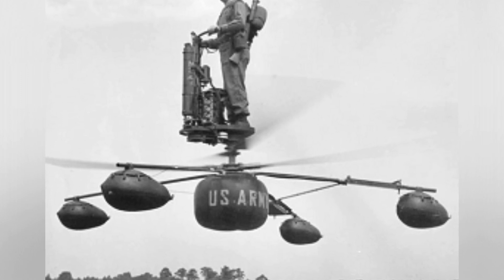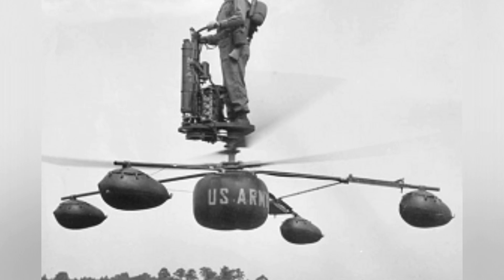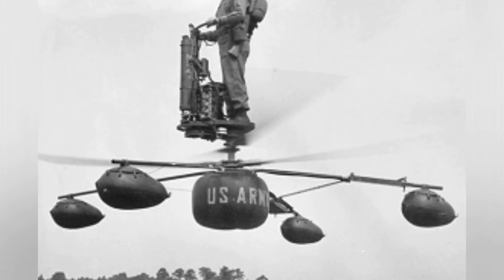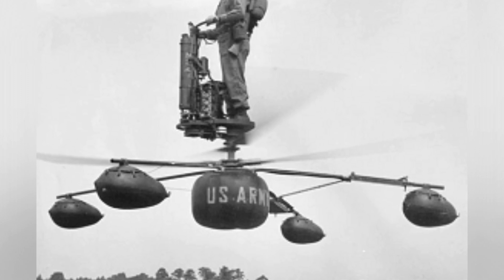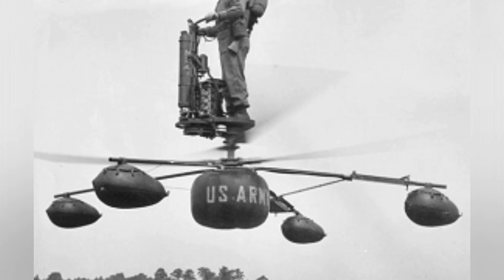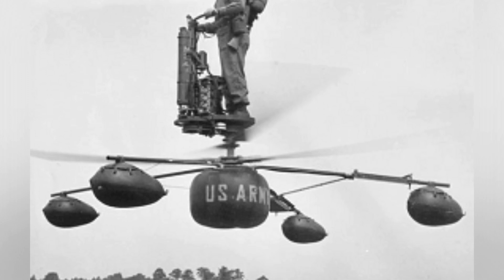The development of the X-Jet was driven by the U.S. Army's interest in small, maneuverable aircraft for potential use in a battlefield setting. The original design aimed to create an aircraft capable of VTOL and easy to control with minimal training, a significant challenge due to the complexity of VTOL flight dynamics. The X-Jet successfully completed its first flight in 1982, showcasing its unique capabilities.